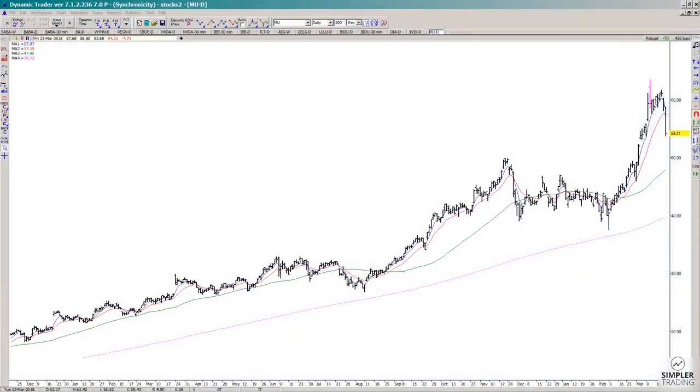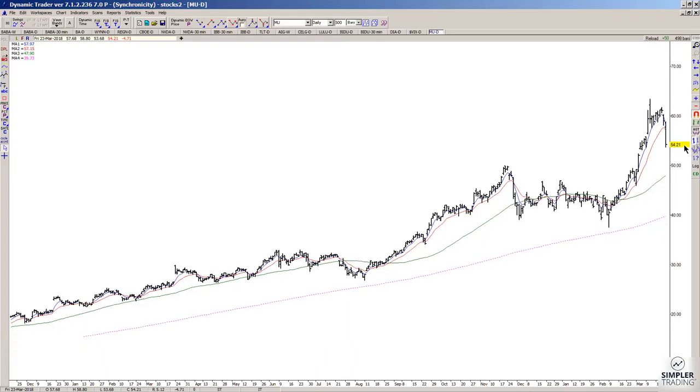In today's video we're going to take a look at MU Micron. When the market does have a pullback like this, the first question that most people are going to ask is: is this a dip or an opportunity to buy at cheaper prices, or is it just going to continue to roll over and die?